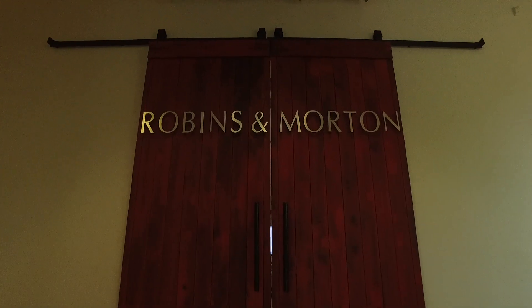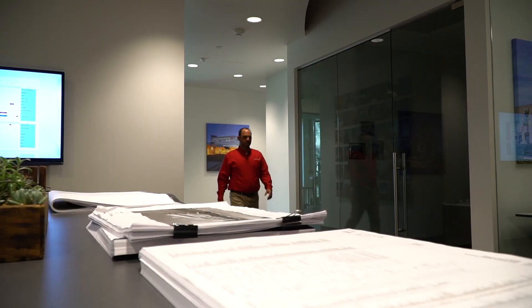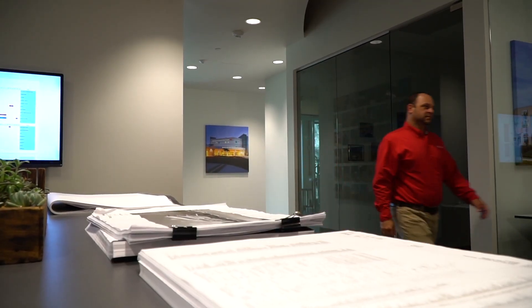Robbins and Morton is a general contractor construction management firm. We primarily build healthcare — that's our largest market — but we also go into hospitality as well as the commercial side. Over the last few years we've grown quite a bit. One of the things we're doing is implementing our latest and greatest technology.